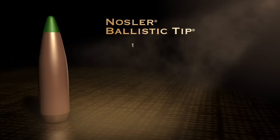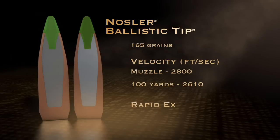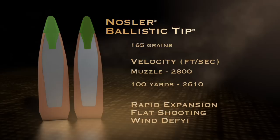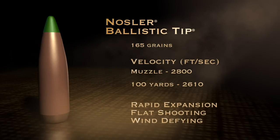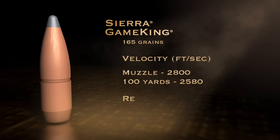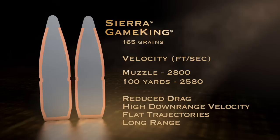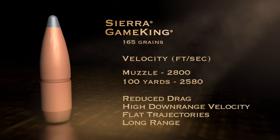The Nosler Ballistic Tip: the tip and thin jacket deliver rapid expansion on impact. It's the proven choice for flat-shooting, wind-defying performance. The Sierra Game King: designed with a precisely tapered boat tail shape that reduces drag and delivers high downrange velocity, with flatter trajectories and less wind drift — this bullet excels at long range.